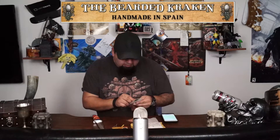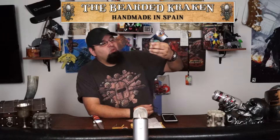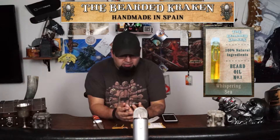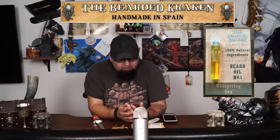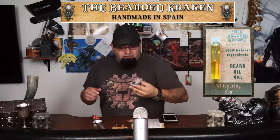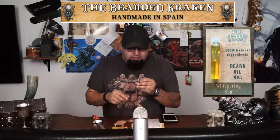And the two items I picked — so there's the Bearded Kraken, 100% natural ingredients, Beard Oil Number One. This is a Whispering C. Really cool. Usage: apply four to six drops of oil in the palm of your hand and massage into beard from root to tip. Comb to distribute the oil throughout the beard. Ingredients: jojoba oil, sweet almond oil, grapeseed oil, vitamin E, sandalwood, lemongrass, peppermint, tea tree, cedarwood, and bergamot. Really cool. I am looking forward to giving that a try and I really like the presentation. Good job on this.